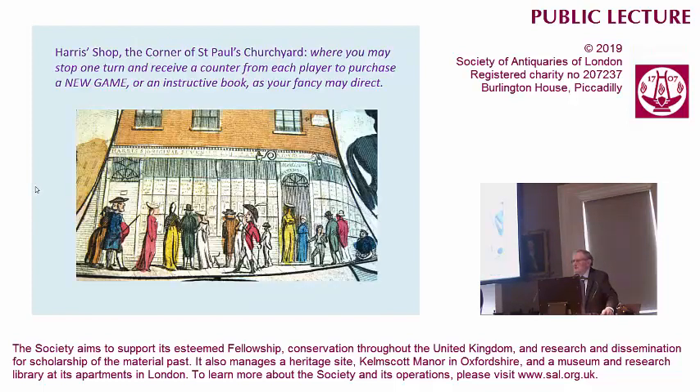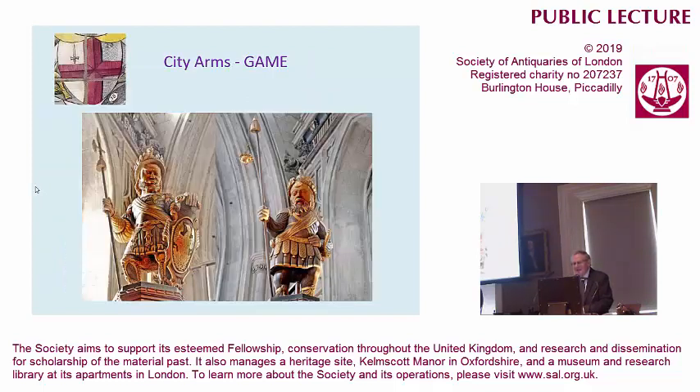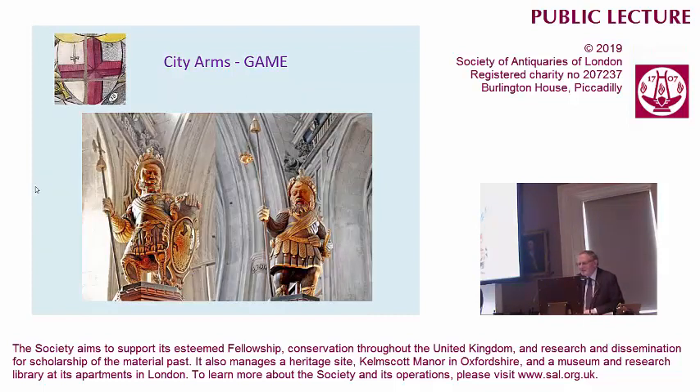And this is a sight of London that you wouldn't expect in this august company — this is John Harris's shop, corner of St Paul's Churchyard. Remember? You may stop one turn, receive a counter from each player, and purchase a new game or an instructive book as your fancy may direct. So John Harris was not above a bit of self-promotion on this game. We're heading towards the end, heading for the City of London, and we pick up the giants Gog and Magog in Guildhall, quite nicely depicted — and that's how they really are.